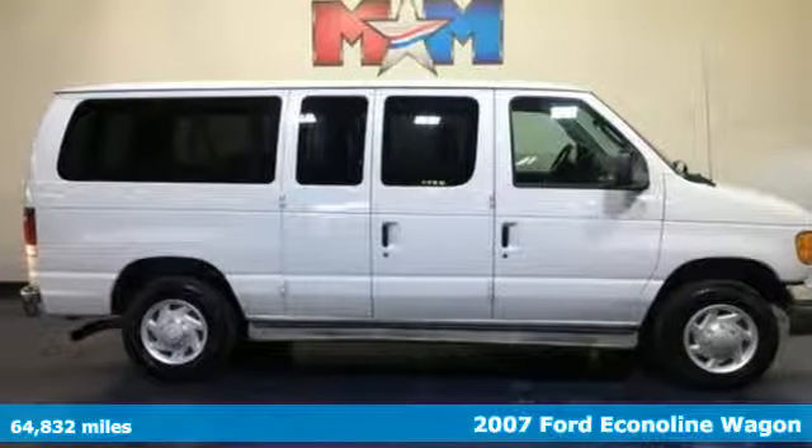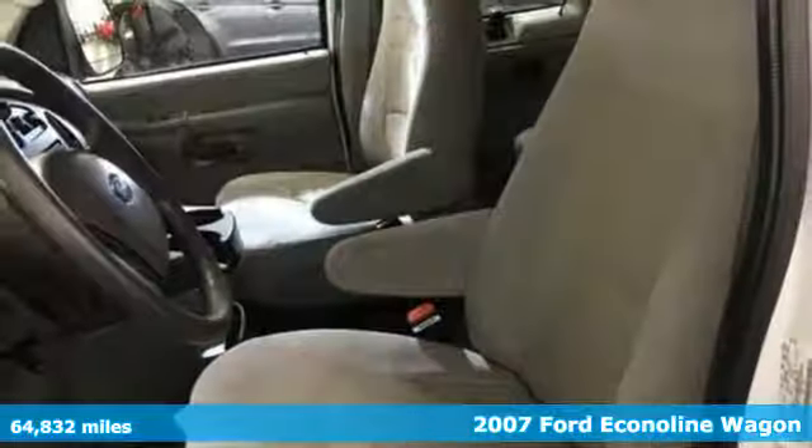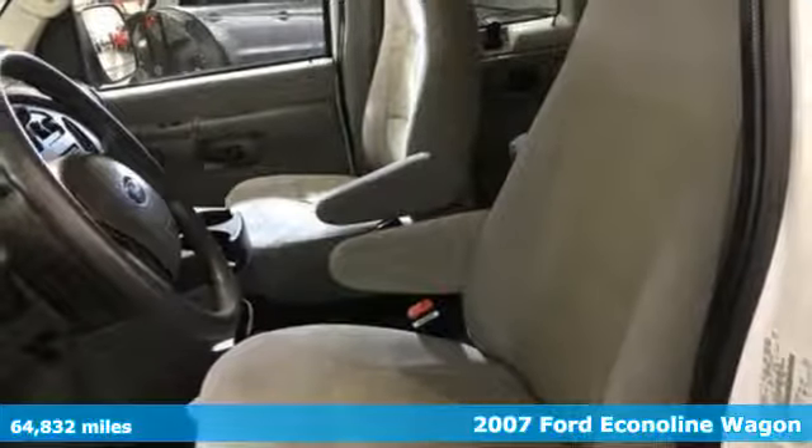It's a 2007 Ford Econoline Wagon. Every generation has its Ford. This one's yours.